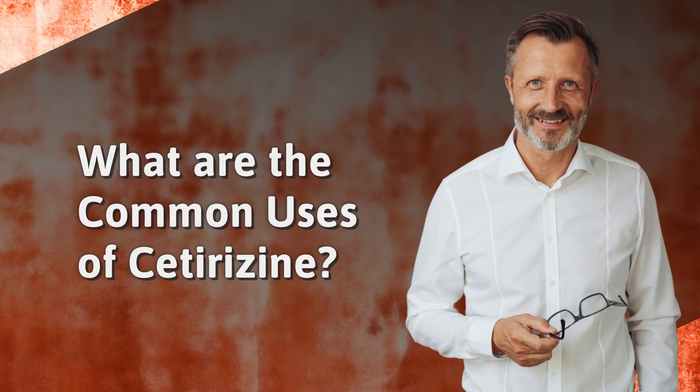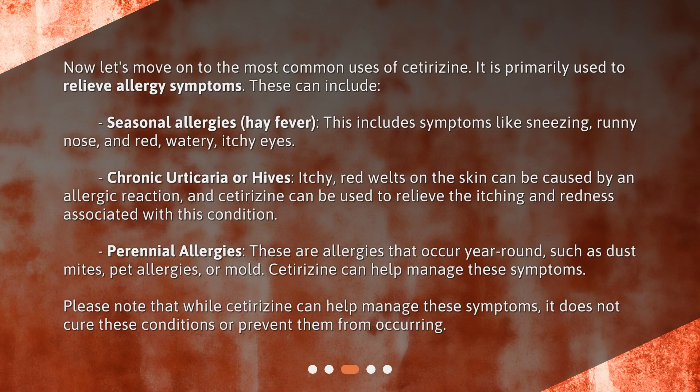What are the common uses of cetirizine? Now let's move on to the most common uses of cetirizine. It is primarily used to relieve allergy symptoms. These can include seasonal allergies and hay fever, which involves symptoms like sneezing, runny nose, and red, watery, itchy eyes.